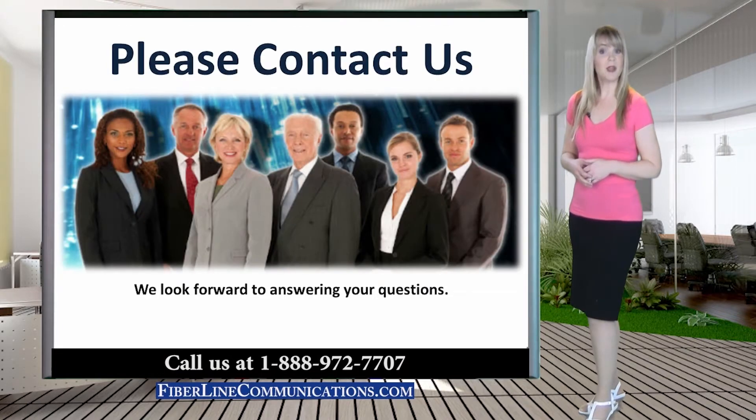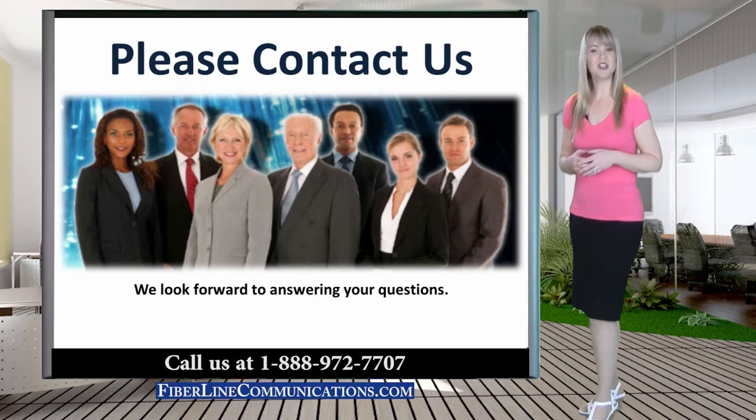Thank you for joining us for this discussion. If you have questions, or if you would like a free consultation with one of our certified engineers, please give us a call or use the contact form on our website. A link to our website is located immediately below this video.